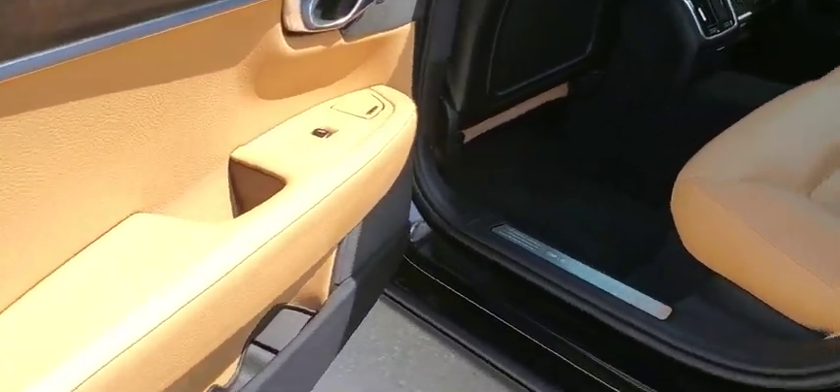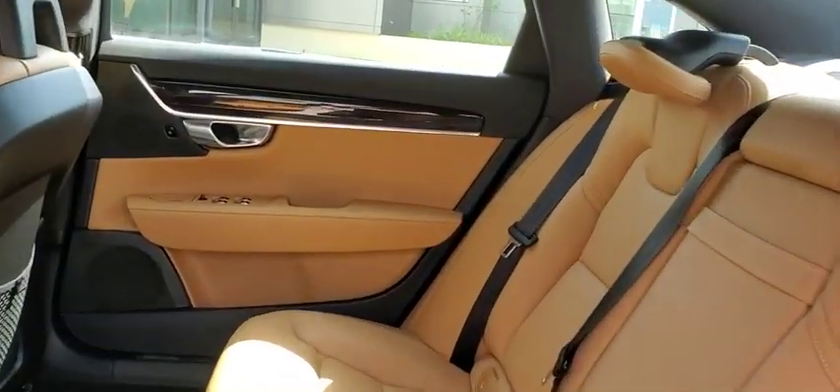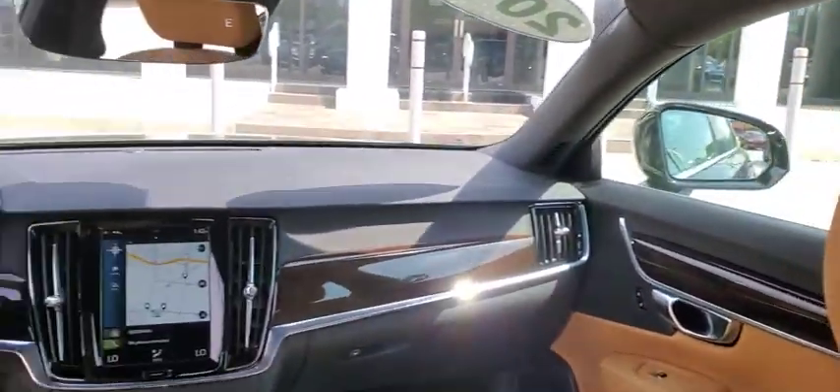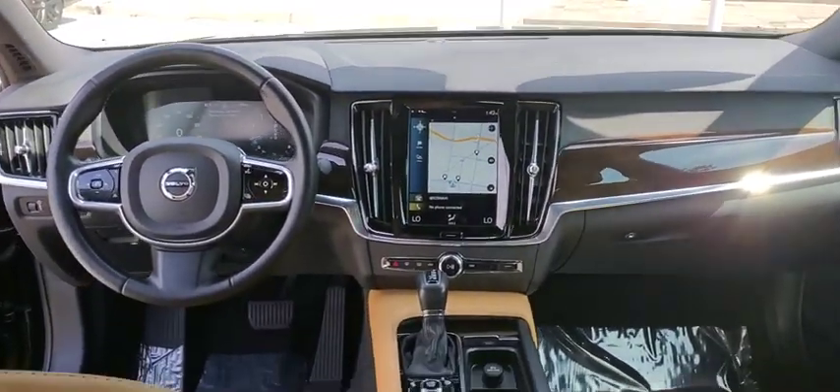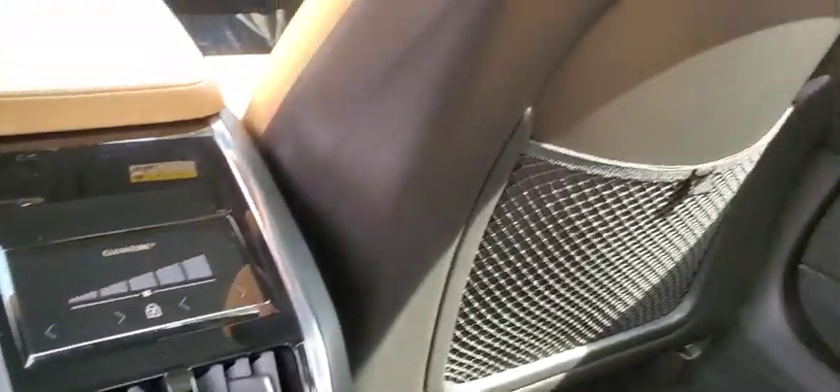Here are some of this vehicle's great options: backup camera, navigation system, keyless entry, traction control, stability control, remote engine start, power passenger seat, steering wheel audio controls, lane departure warning, anti-lock braking system.